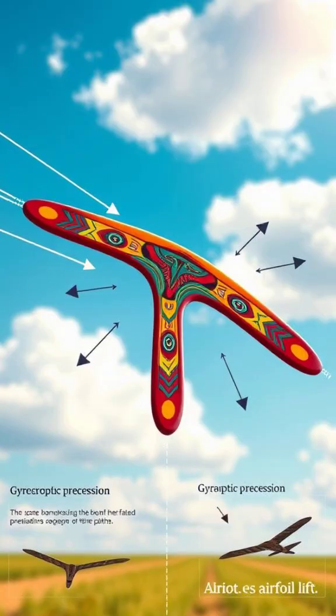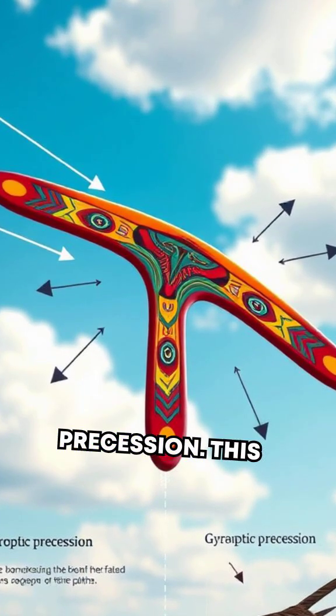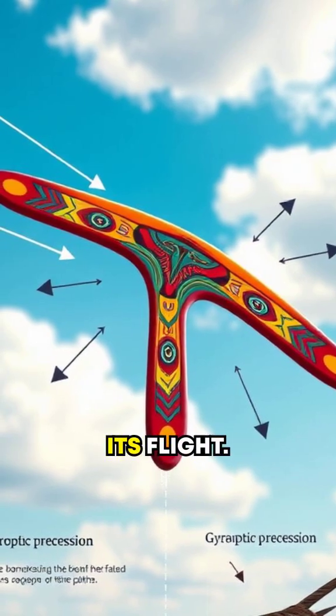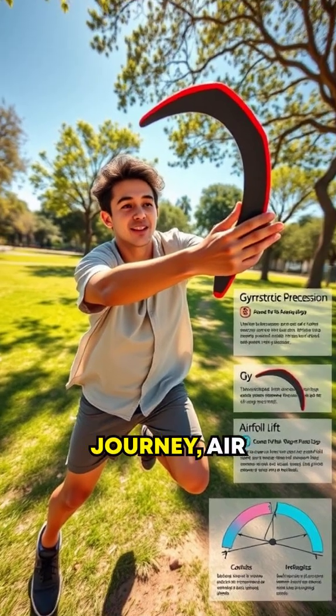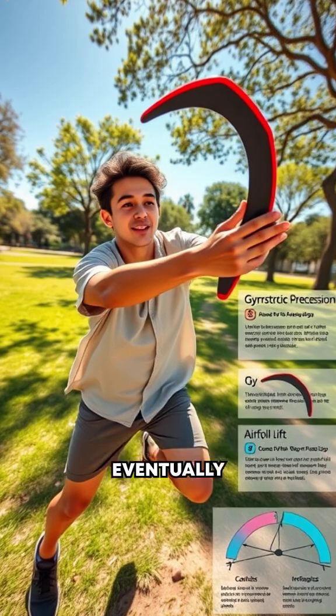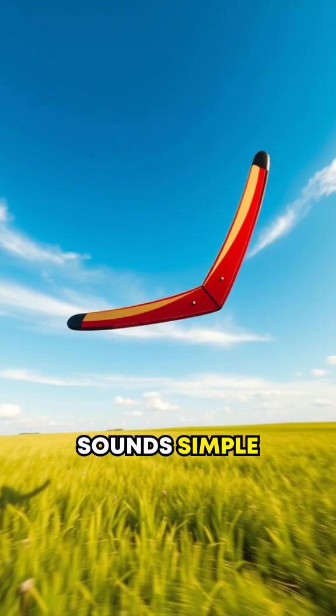Gyro-what? Gyroscopic precession. This phenomenon changes the boomerang's orientation each microsecond of its flight. Throughout its journey, air resistance and torque guide its graceful curve to eventually return to you.